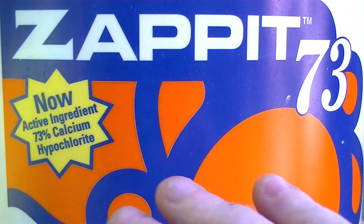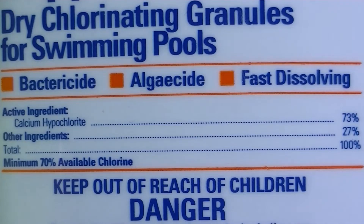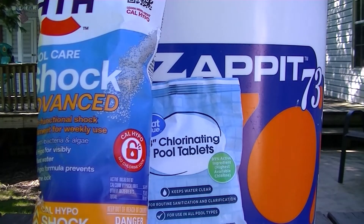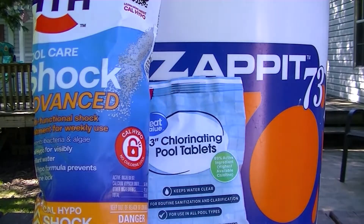Zapit — active ingredient: 73% calcium hypochlorite, same percentage stated right on the product label. So let's look at the similarities: shock and Zapit are both in granular form. This brand is at 56% hypochlorite.